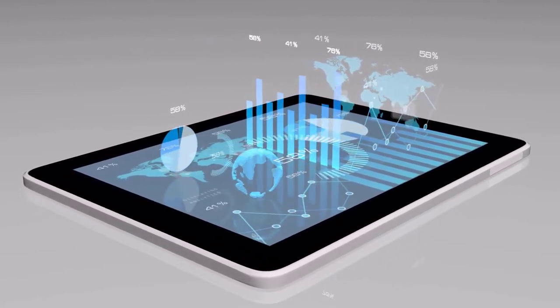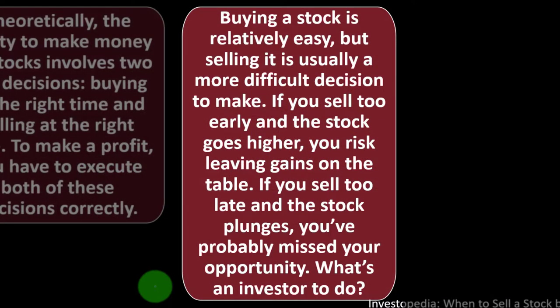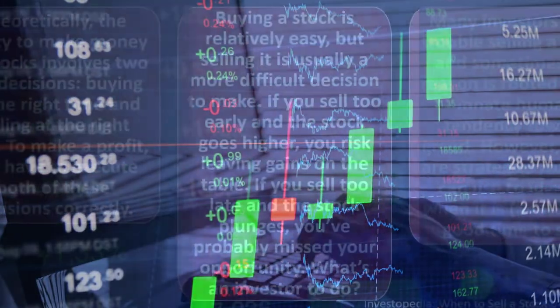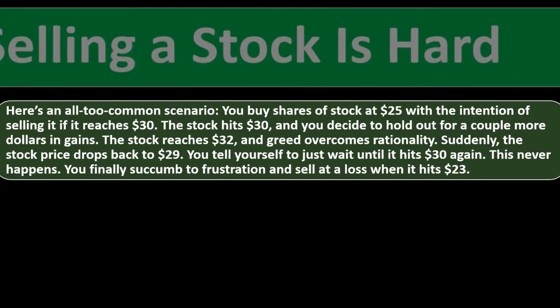If you're trying for short-term gains, you're playing the smaller peaks and troughs and you'll have to agonize more over the right time to buy and sell. Buy low, sell high is actually hard to do in practice. Many investors have trouble selling a stock, and sometimes the reason is rooted in the innate human tendency toward greed. However, there are strategies to identify when it is and isn't a good time to sell.